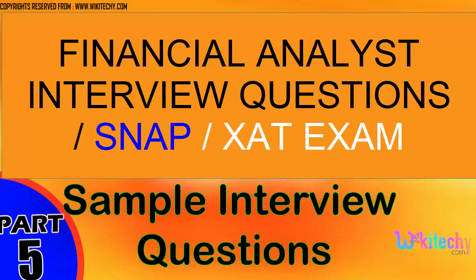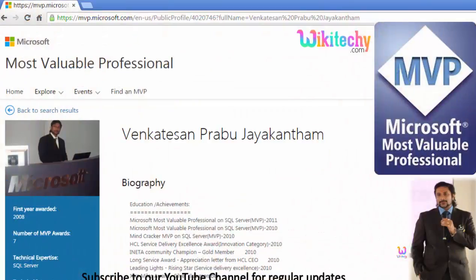Welcome to wikidiki.com. Here are the most important questions we are going to see now. My name is Venkat, I am a Microsoft Most Valuable Professional. You are able to see my profile on Microsoft.com.